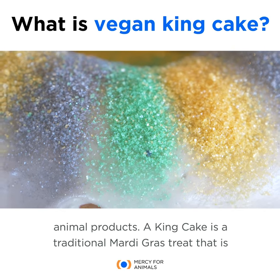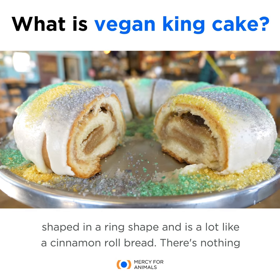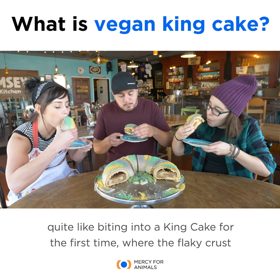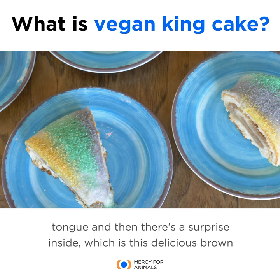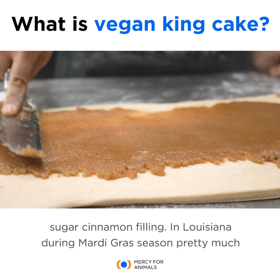A king cake is a traditional Mardi Gras treat that is shaped in a ring shape and is a lot like a cinnamon roll bread. There's nothing quite like biting into a king cake for the first time where the flaky crust melts in your mouth and that delicious lemon vanilla icing just melts on your tongue, and then there's a surprise inside which is this delicious brown sugar cinnamon filling.